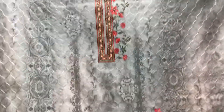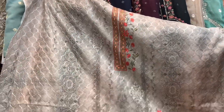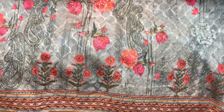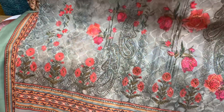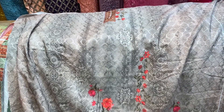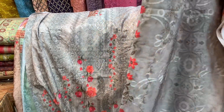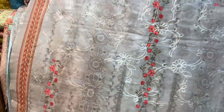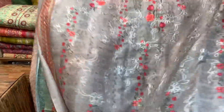I will show you the back part. See from the back part — this is the back part. The price is only 66, only 66.